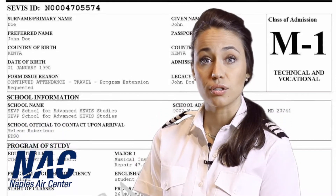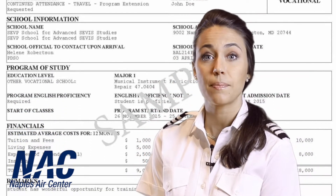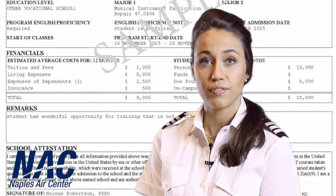When you enrol with Naples Air Centre, you will fill out a form online which we receive here at the administration department. We take that information to complete your SEVIS I-20 application form for your student visa.